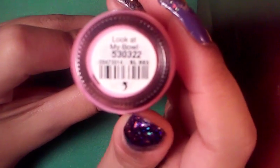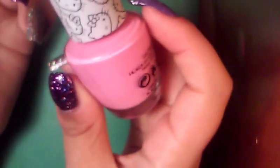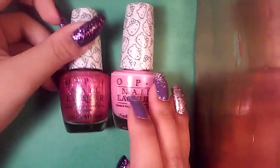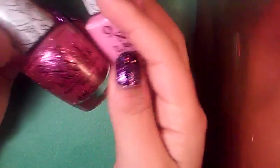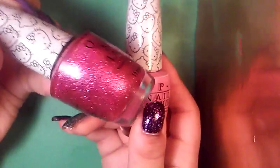This one is called Look at My Bow — super cute. What a nice pink cream. Now I have more pinks to add to my OPI collection. Basically my OPI collection is based on pinks and reds — I don't understand why, it just happened that way. And now I just keep getting more pinks, but I'm totally fine with receiving these because these are just super cute. I mean — Hello Kitty — gorgeous.